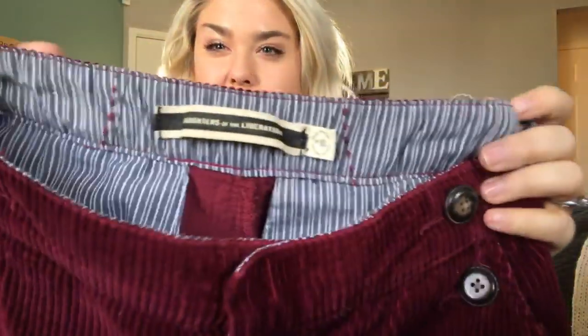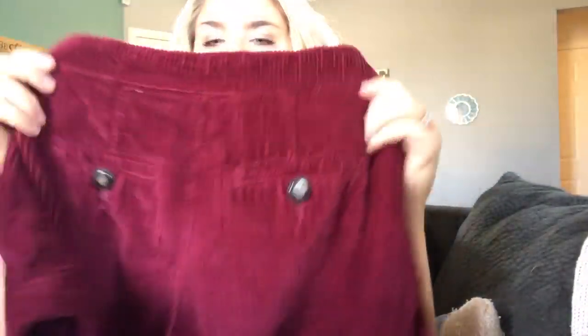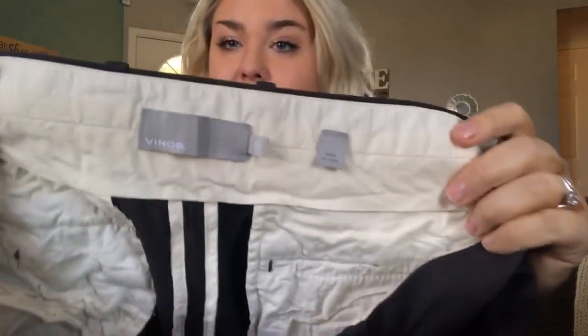These are Daughters of the Liberation from Anthropologie — corduroy shorts with little button detail, super adorable high-waisted style, size 2. I'll probably get about $25. This is a very wrinkly pair of men's Vince pants, size 32 — just a wool skinny trouser pant that really needs to be steamed. I'll do that before I give them to my lister, but I didn't have time before this haul.